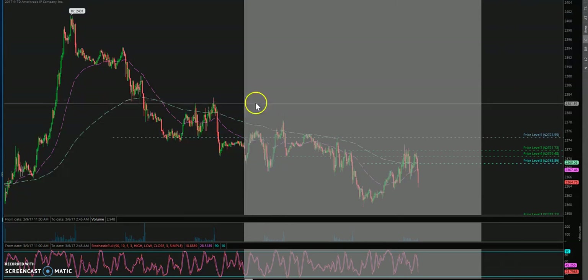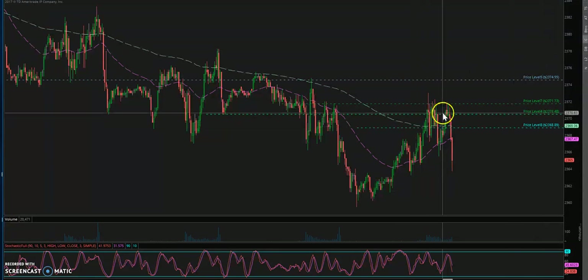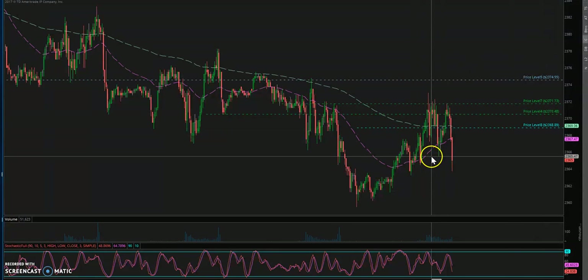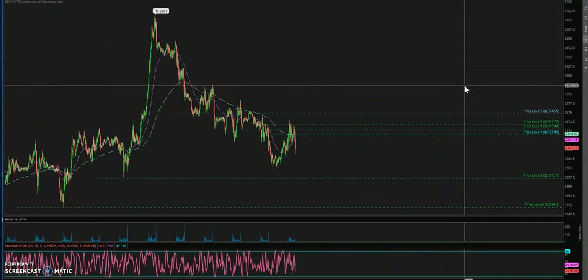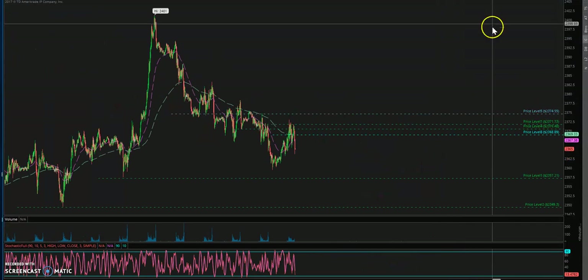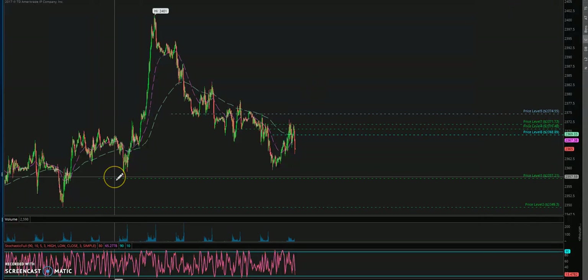Hey guys, I just had a trade on the S&P. It's been a rather slow day for me — I've only taken a couple of trades. I took one this morning on the S&P as well that I had covered already, so I don't want to dive too much into that. But what I do want to do is cover the trade that I did just take.